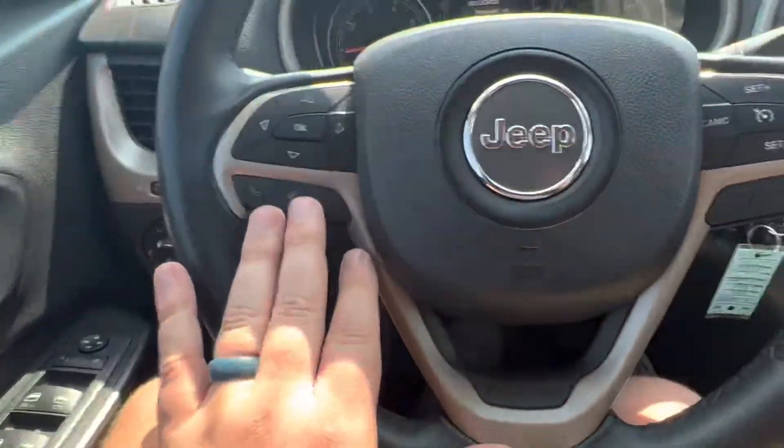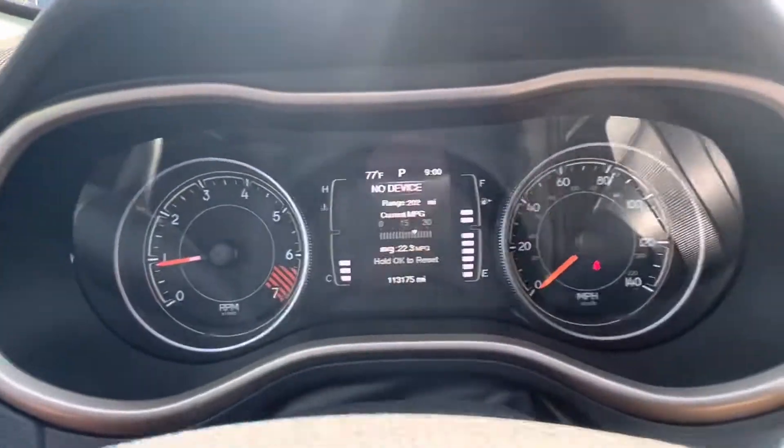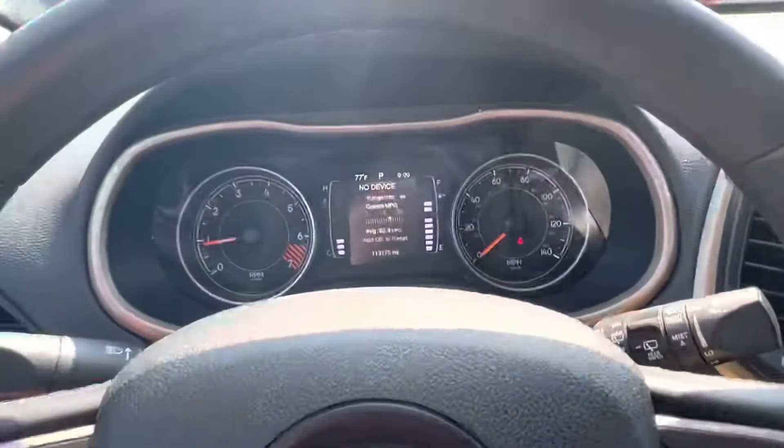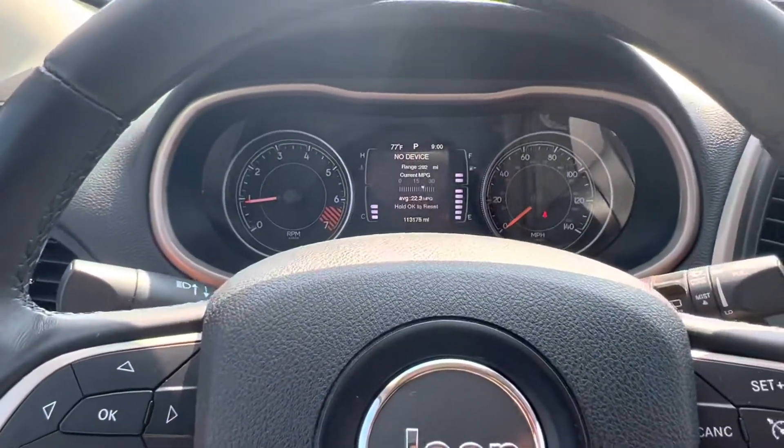Cruise control, Bluetooth, all that good stuff. Currently at 113,000 miles, no warning lights or anything like that. This Jeep is 100% ready to go. Let me know if you have any questions. Thank you.